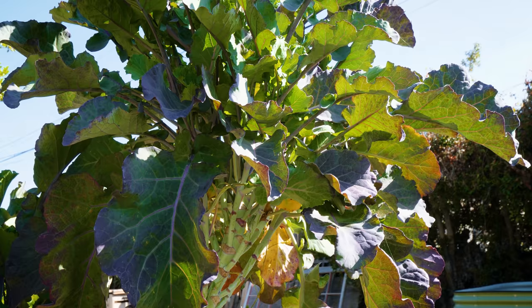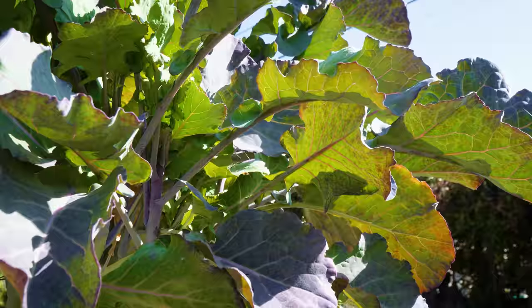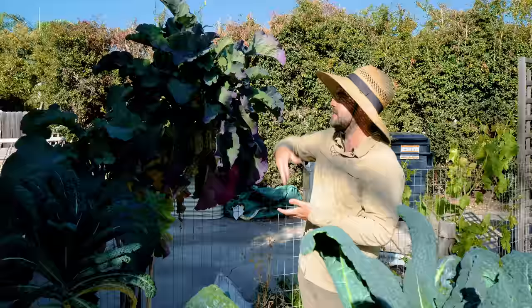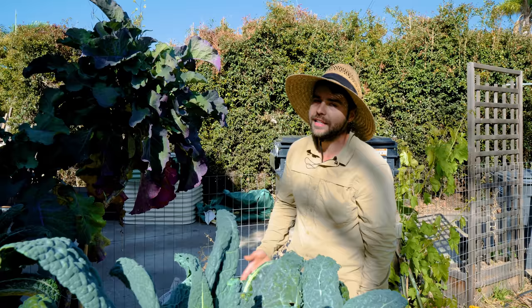Over here is the tree collard. I have three of these in the garden and honestly we don't eat it that much — it kind of just looks nice. The leaves are a little tougher than most other kales, but it adds a nice tall element and I like the purpley-green color. Occasionally we'll cook it up in some beans, but it's just a nice plant to have in the garden.